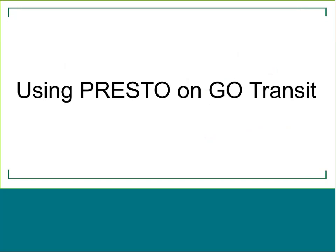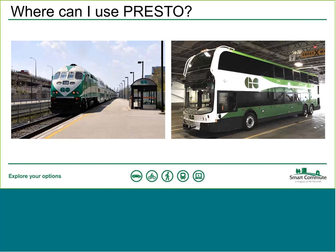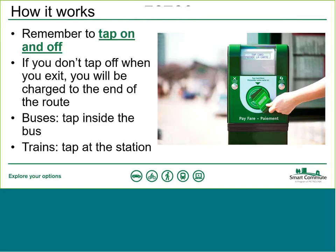Presto works very well on Go Transit. You can use it on all Go Trains and all Go Buses — it's a convenient way to travel, making transfers seamless, saving time, and eliminating the need to stand in line to buy tickets. However, Go Transit works a little differently from TTC: on Go, you need to tap on AND tap off when you exit. If you don't tap off, the Presto system calculates your fare based on distance traveled and will assume you've gone to the end of the route, charging you that full fare. Always remember to tap off when exiting the train or bus.